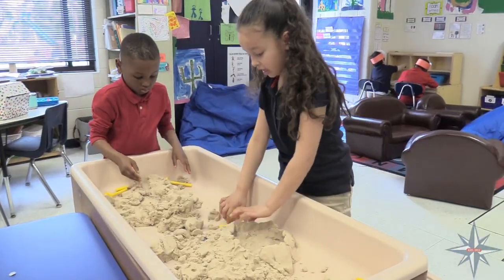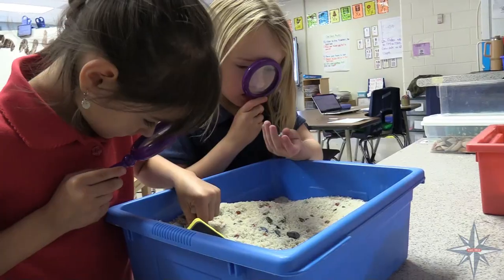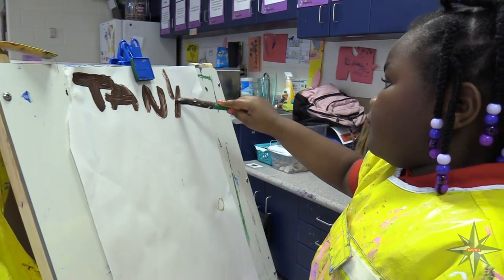Students in our early childhood program learn through play. Opportunities to play build executive functioning skills that will follow them through their school career to promote critical thinking and problem solving.